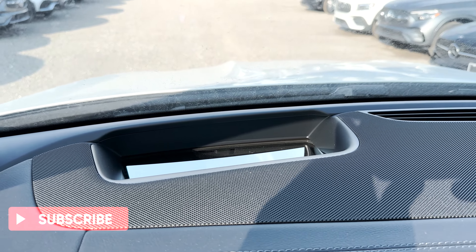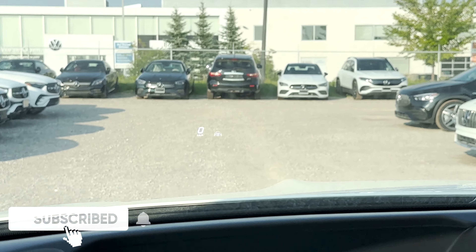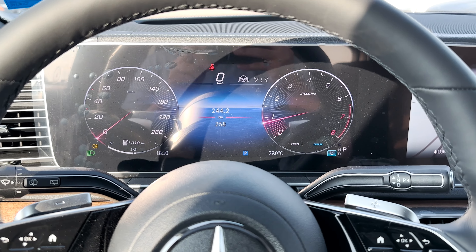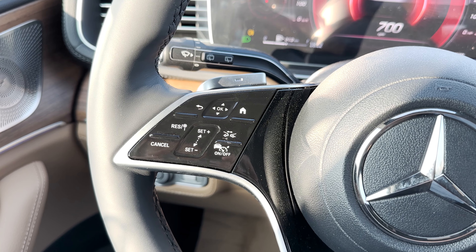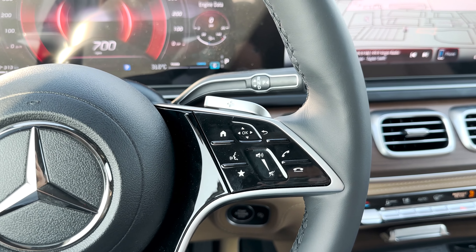Entering inside the GLE, the dashboard features hard and soft materials with a speaker covering most of it. With the exclusive package you get a heads-up display. There's a crisp 12.3-inch fully digital cluster — one of the best available — where you can view all sorts of vehicle information and select different display designs to customize it to your liking. The steering wheel has also been redesigned, wrapped in leather with gloss black trim.